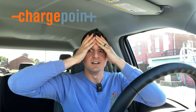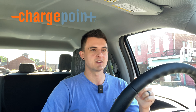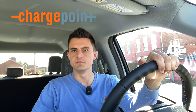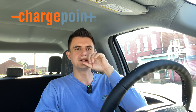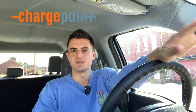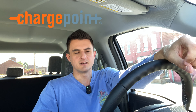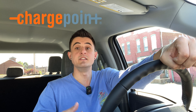Nervy moments as we pull into the ChargePoint charger in Gallipolis, Ohio. Nobody here, but one of the two chargers reads unavailable — this is where the range anxiety becomes real. Luckily there's nobody else here. It took a couple extra minutes because I had to download the app and add a card. One interesting thing about this station is that it thinks it has a touch screen but it doesn't. I downloaded the app, added my credit card, and then just did an NFC tap.